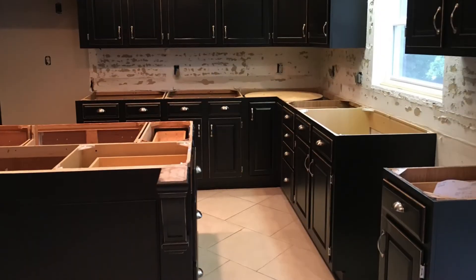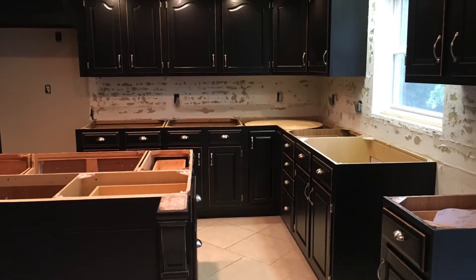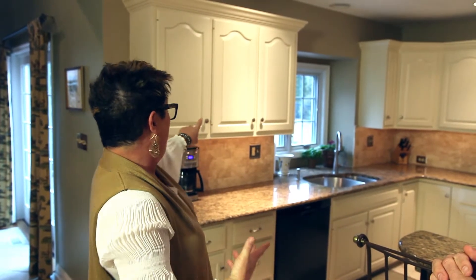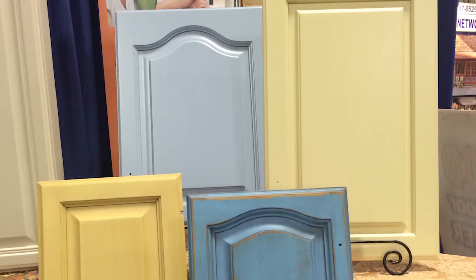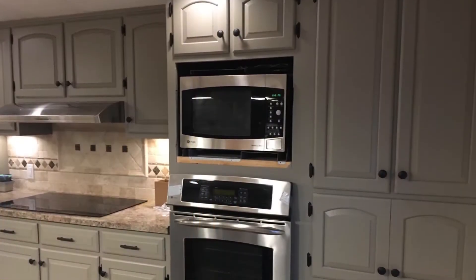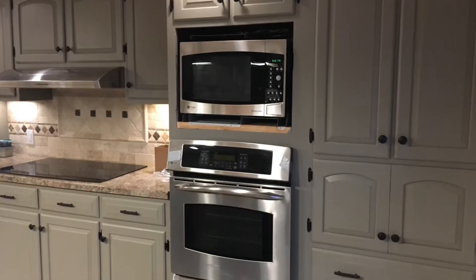Our crew takes everything out, wraps the appliances so nothing gets disturbed. They then seal off their cells in plastic on the floor and ceiling, put a fan in the window blowing wind out so most of that dust is going out — because now we have to sand the boxes, just like what's being done at the doors and drawers back at the studio.